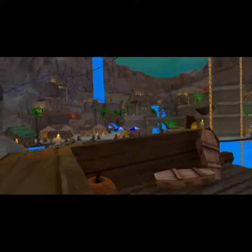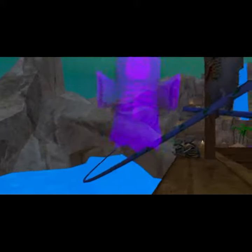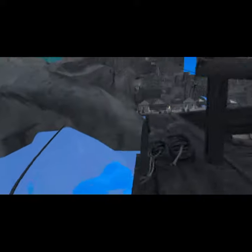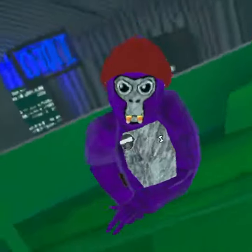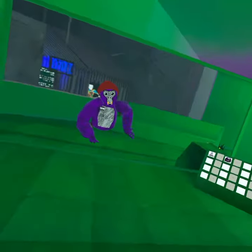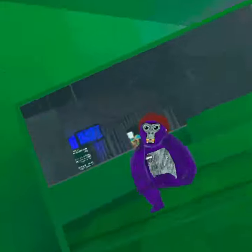You can ride on it. And then if you come over here, there's skeletons in there, and there's a pirate. That's all for this video. I hope you guys enjoyed — if you did, you better like and subscribe. But that's five things you probably missed in the new update.